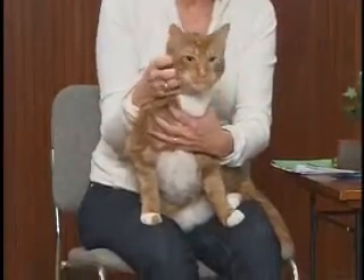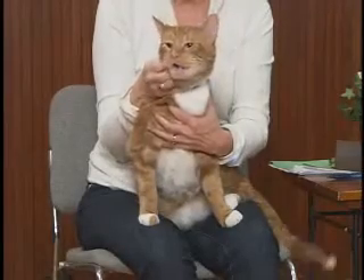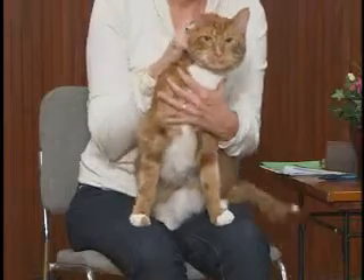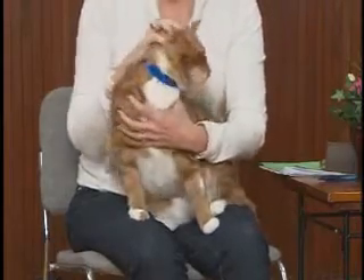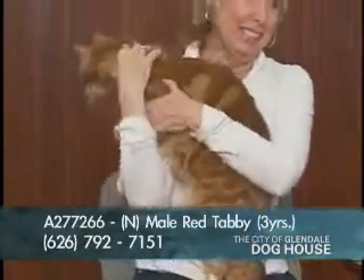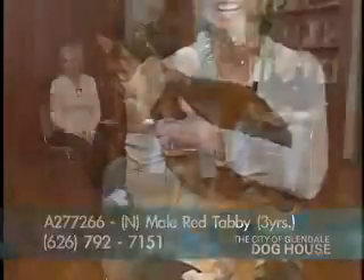Tofu would really like a home. He's a three-year-old neutered male who came in needing a second home because he was unable to stay in his first home. Tofu's number is A277266.